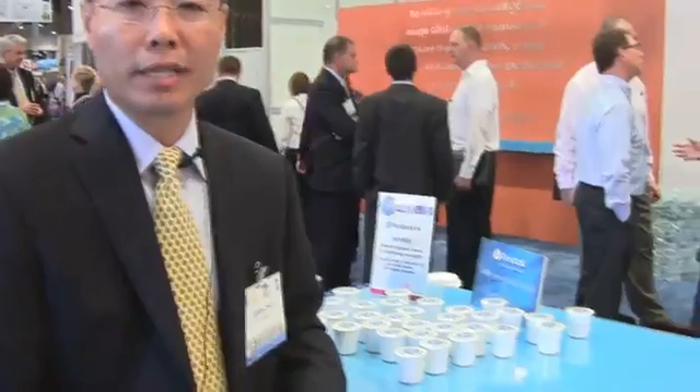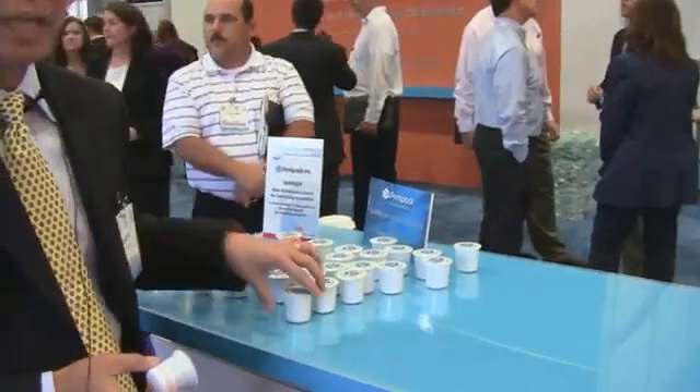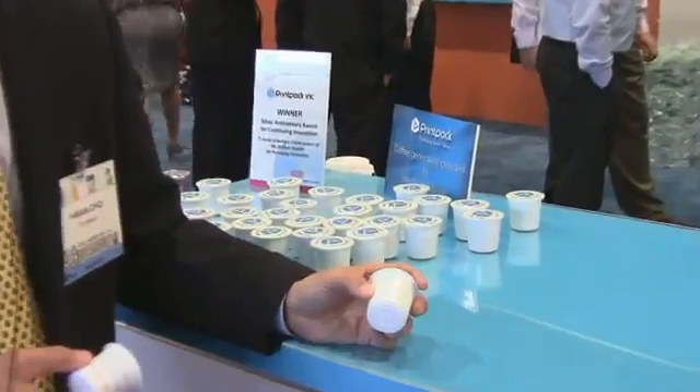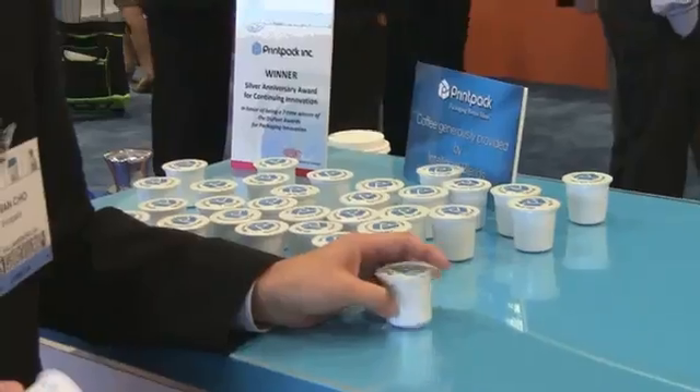We developed polypropylene coffee pods for a number of reasons. Currently, the pod business is primarily in polystyrene, which is very large and very popular, but there are some challenges with polystyrene that PrintPak wanted to solve.